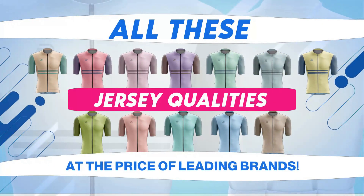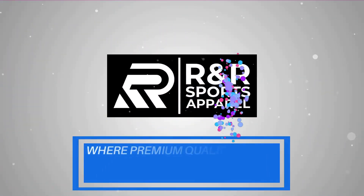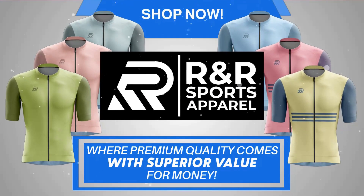All these jersey qualities at half the price of leading brands. R&R Sports Apparel — where premium quality comes with superior value for money. Shop now.